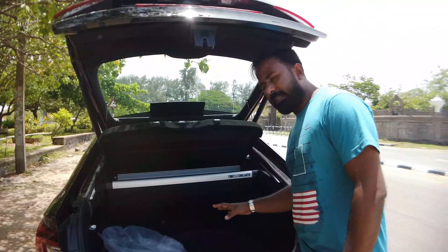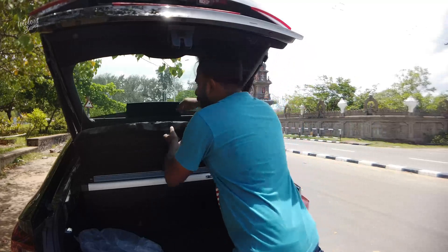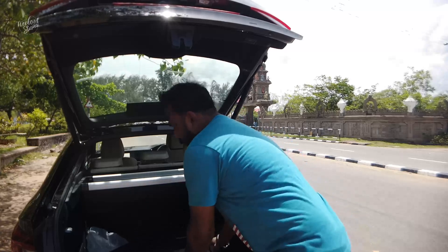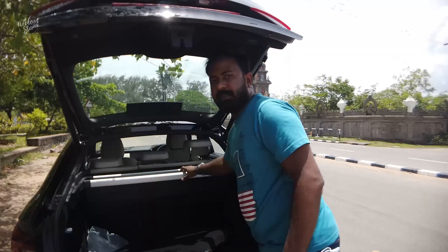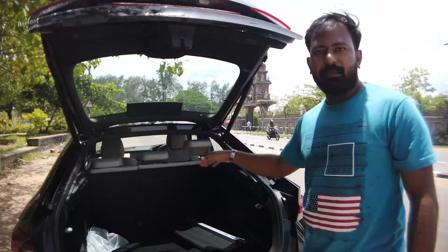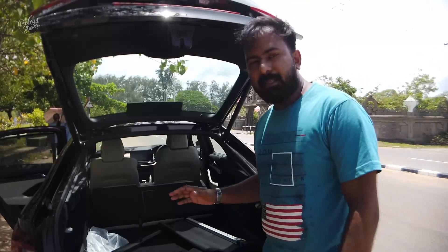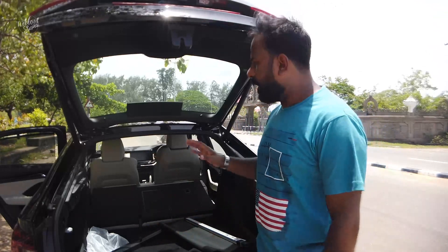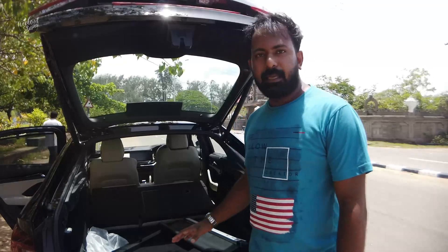We have a total boot space board spacer. We will put a tray on this. We can also take the hanging tray. We can fold the back seats for more space. This gives us approximately 570 litres of storage space in this segment, which is best in class.